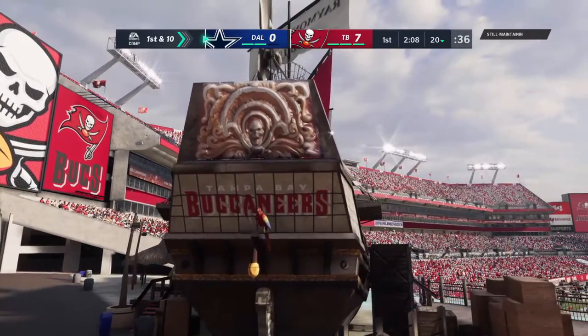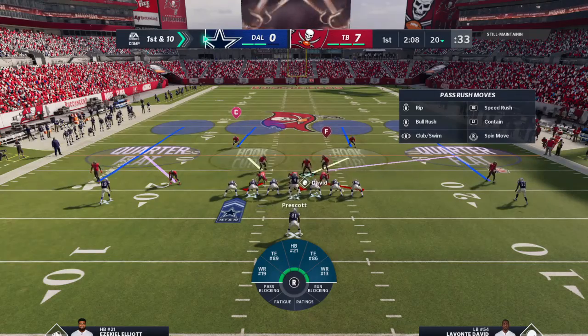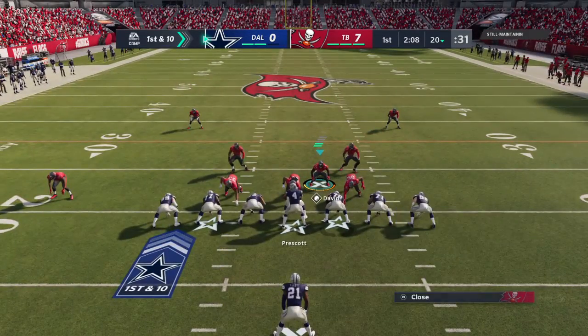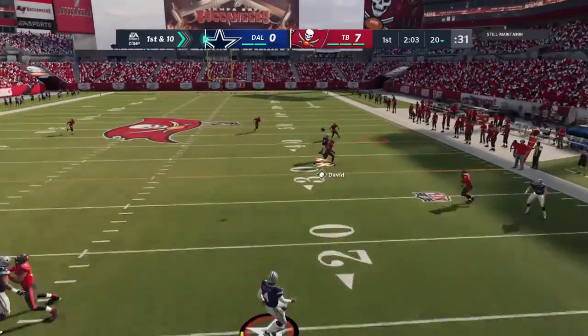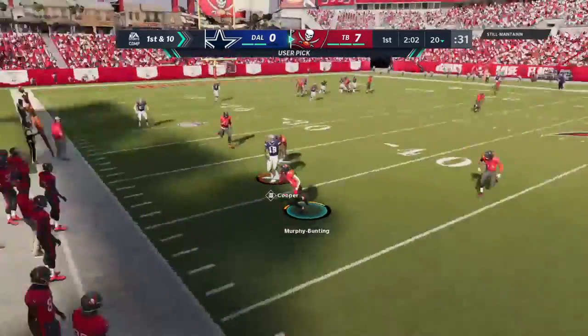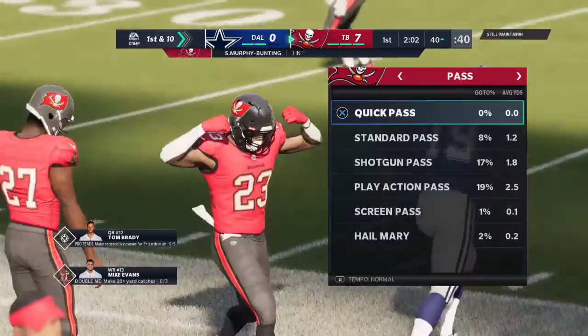Cowboys take over first and 10 at their own 20-yard line. About set for this next drive by the Cowboys offense — they punted last time they had it. What steps do they have to take to make sure they don't do that again? Well, let's just go to the football 101. Looking for Cooper, and it's intercepted — picked up by Sean Murphy-Bunting.